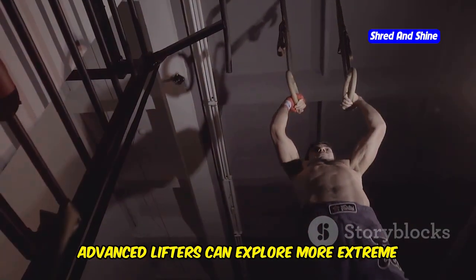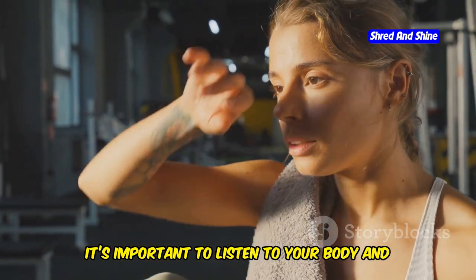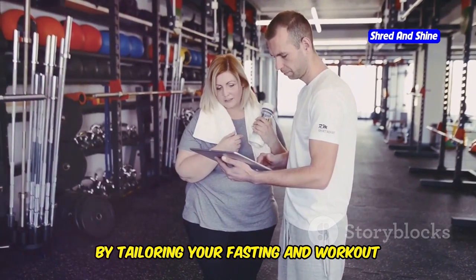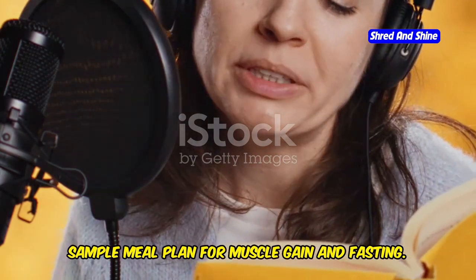Advanced lifters can explore more extreme fasting windows, such as the 24-hour method. Regardless of your fitness level, it's important to listen to your body and adjust accordingly. By tailoring your fasting and workout routines to your fitness level, you can achieve optimal results.